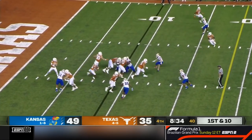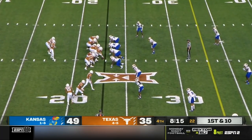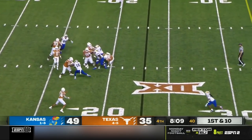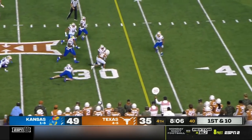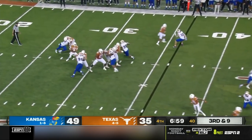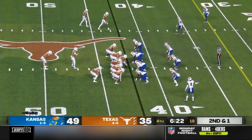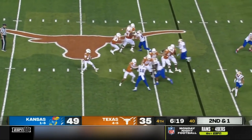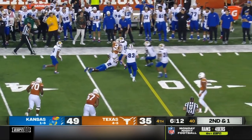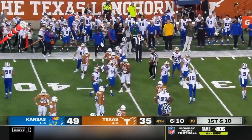Jonathan Brooks comes in to replace him and he'll get the handoff straight ahead. Find a way to bracket and spy on Xavier Worthy — he's been targeted almost 20 times tonight, clearly not 100%. Brooks on the swing pass makes a man miss and picks up another first down. Flag on the field — Thompson escapes, he'll have the first down. Roshan Johnson doing what he can, sends a couple of KU defenders backwards and picks up a Texas first down.